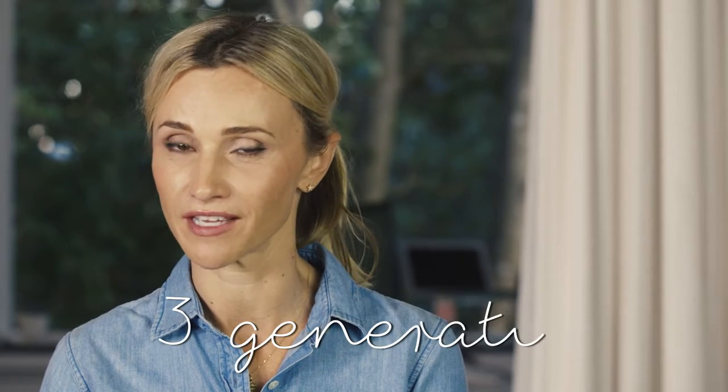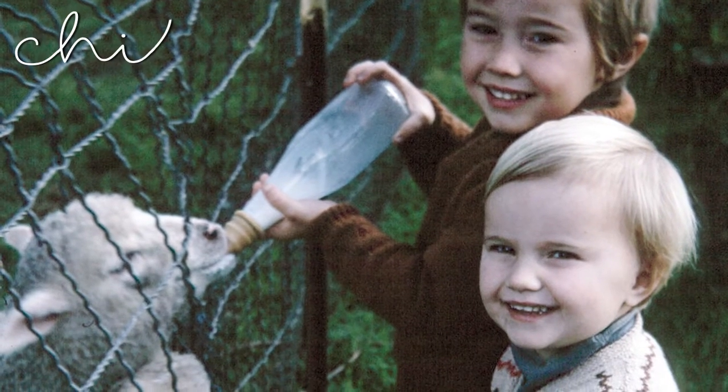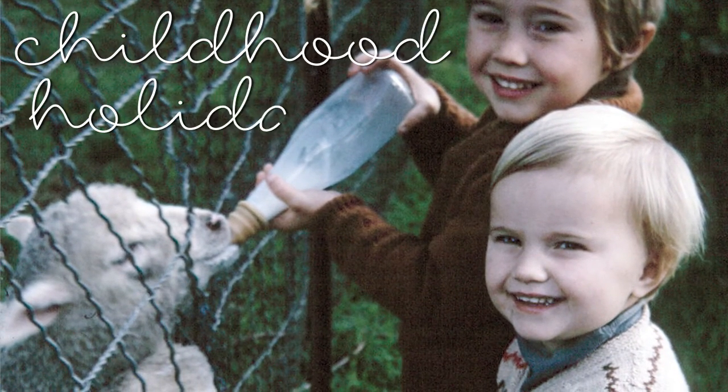Hi, I'm Kirsten, the creator of Lano. As an adult I've always had chapped lips, and the journey to cure them came from three generations of my family's history. As children we spent every school holiday on our grandparents' sheep farm.